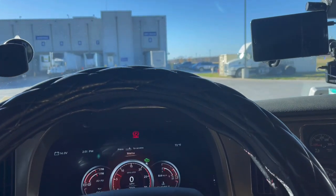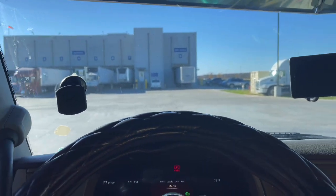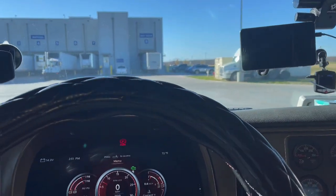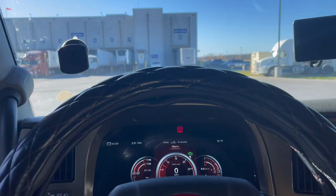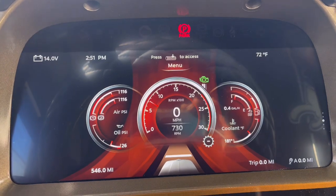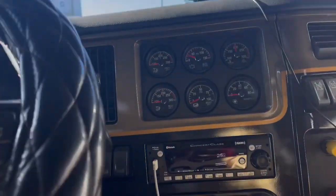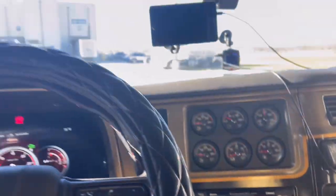Me and my old lady just made it over here to Simmons. We're here to pick up half of the load and then go down to Broken Bow, Oklahoma to pick up the rest. Look at that dash, man — all digital, that's a digital dash right there. Real nice, this thing is laid out, guys.